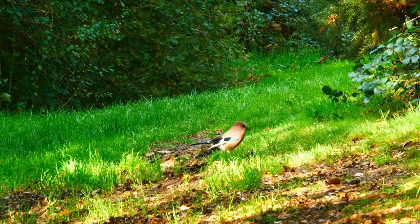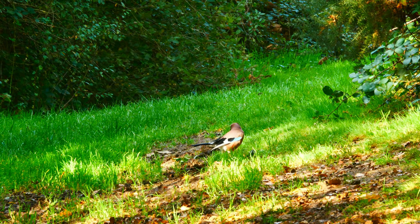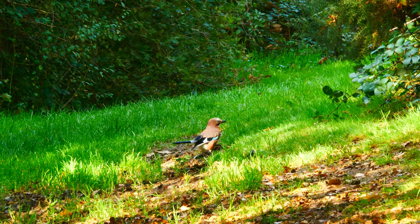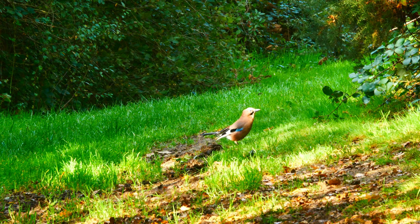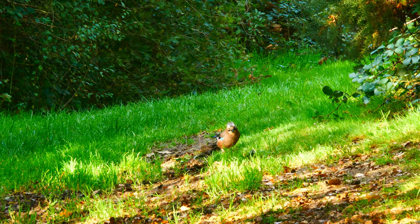Up on Bobbin Beacon, the jays are busy searching for acorns. They're not having much luck. It's a really bad year, as happens now and again. Acorns are a precious commodity, in short supply, and they're not the only ones looking for them.